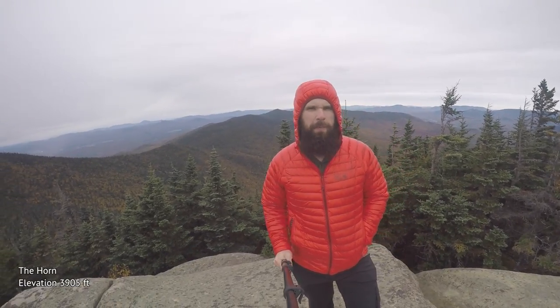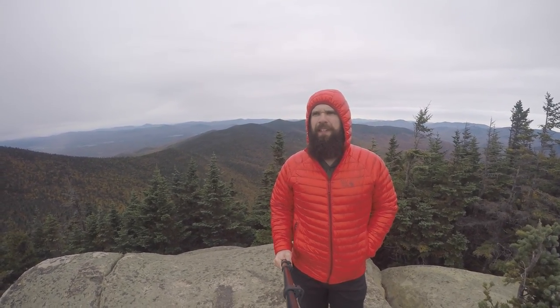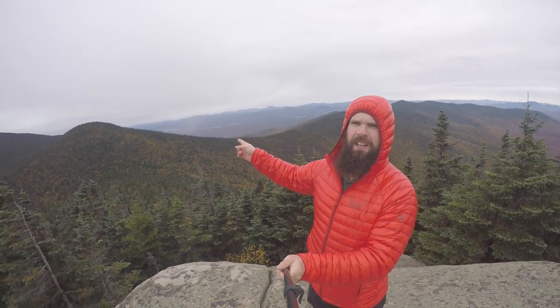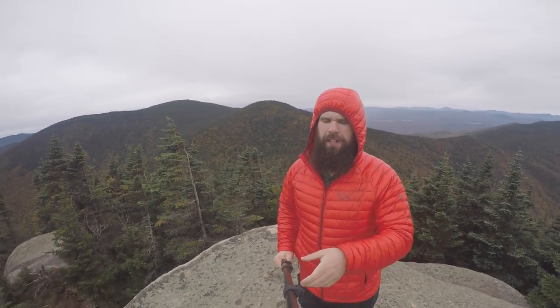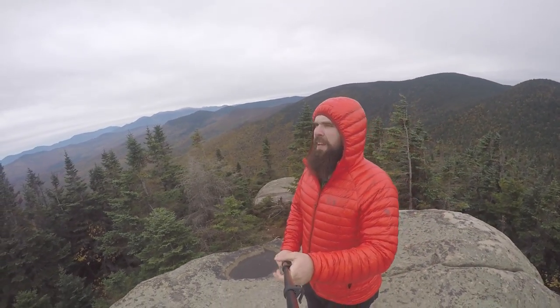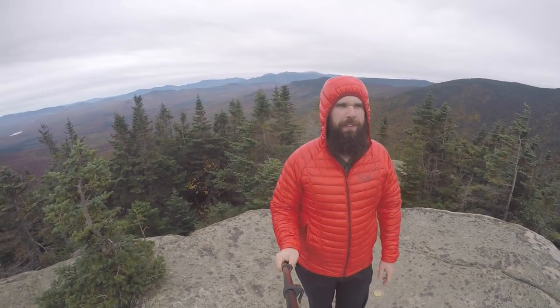We've made it on top of the Horn. Super, super cool view. It's been cloudy and overcast all day, views were questionable, but we're good. I'm not a hundred percent positive what's behind us, but I believe that right there is the next one - the Bulge. And I believe over there is actually where Cabot is. You can see the Presidentials. I'm pretty sure you can see Wombek from here too - crazy. You can actually spy the Madison hut from here. Incredible view.